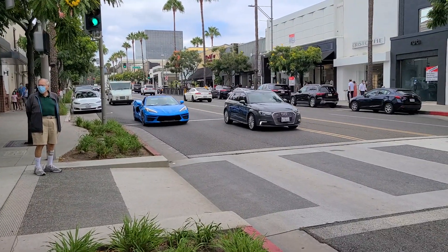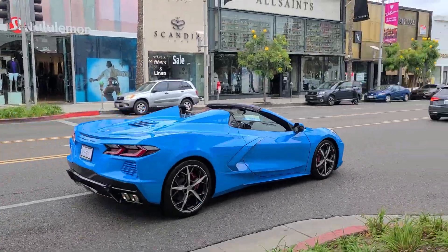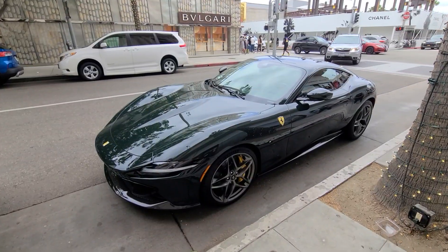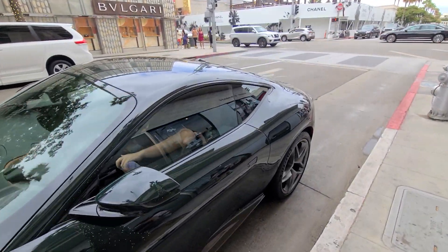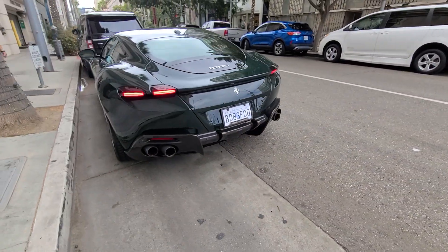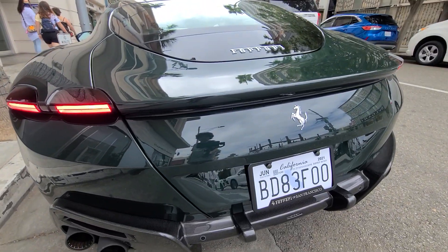We've got a C8 Corvette in the convertible model in my favorite color for the car: Rapid Blue. We also found a new Ferrari Roma in this beautiful green color — very nice. Tell me what you think about the Ferrari Roma in the comments below. To me, I quite like it — it's a beautiful car.